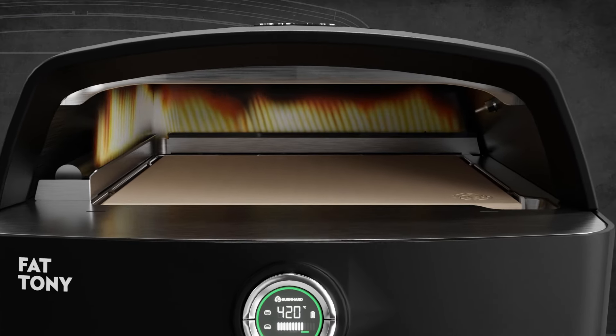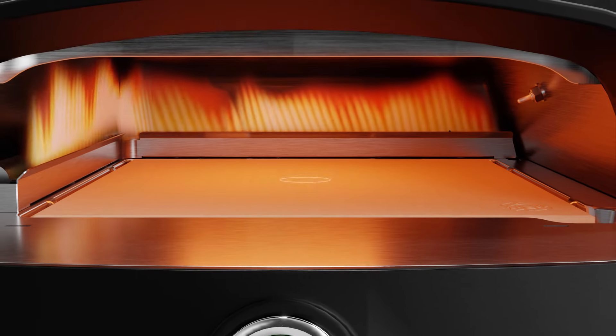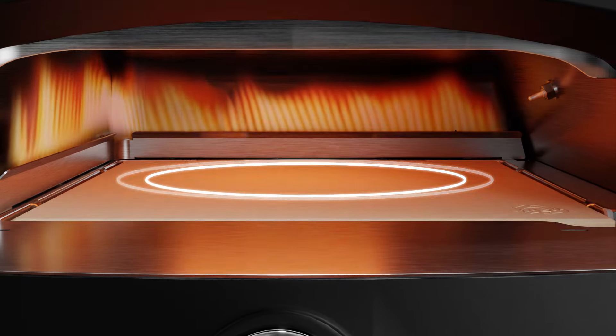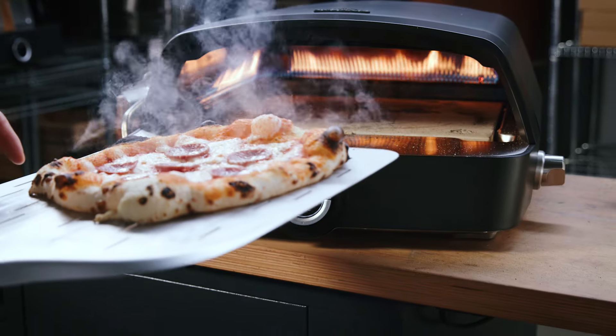So here's what we did. There are two probes: one to measure the ambient heat and the other to measure how much heat is stored inside the stone. It's like charging your stone with heat — the more it retains, the more pizzas you can bake without pausing.